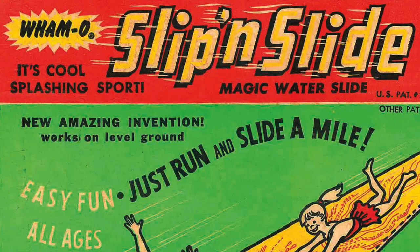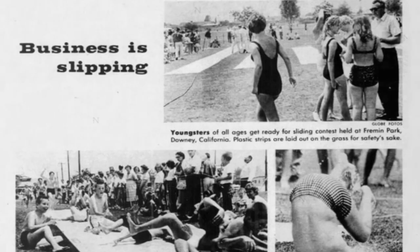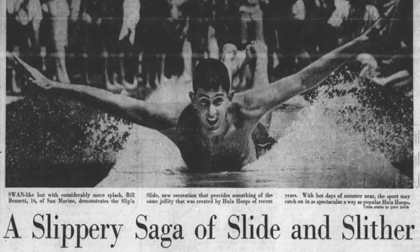The package called it a new amazing invention. The Wham-O Slip and Slide Magic Water Slide was first released at the largest trade show for toys in the U.S., Toy Fair, in New York City. It was February of 1961, and by September of that year, Wham-O had sold over 300,000 Slip and Slides with no end in sight. Articles ran all across the country as the sales continued. Between 1961 and 1992, 9 million Slip and Slides were sold.